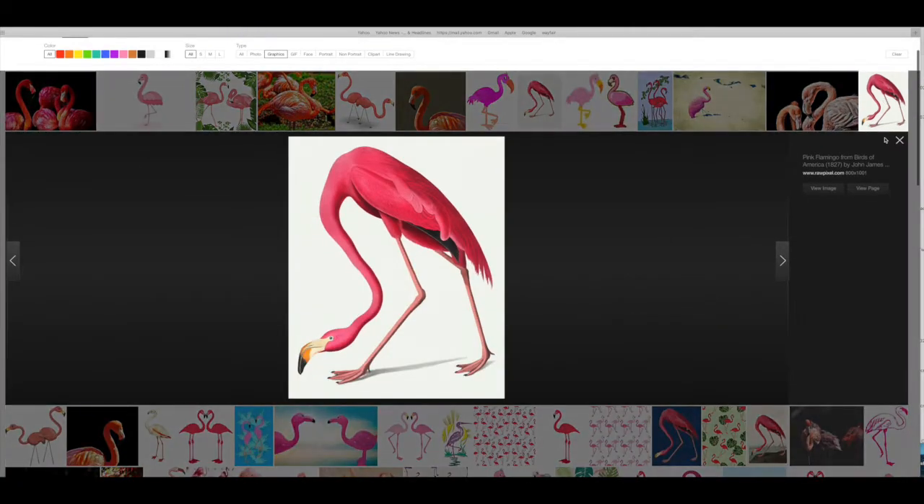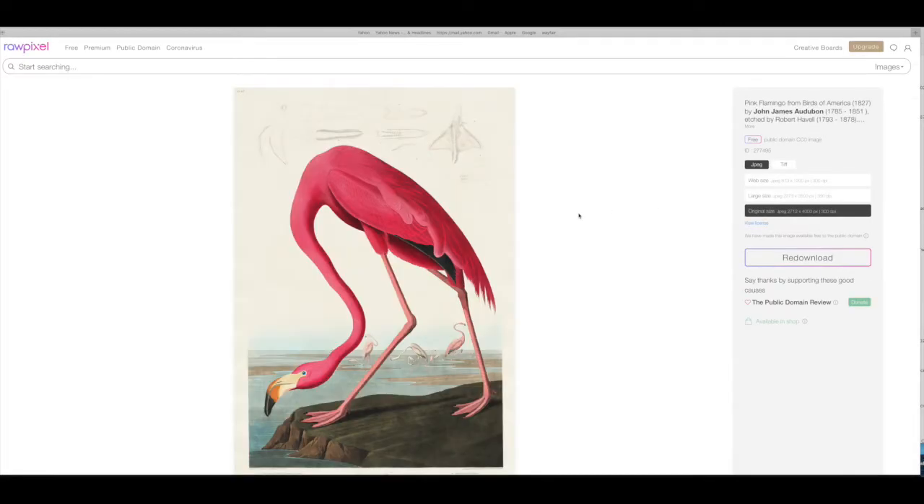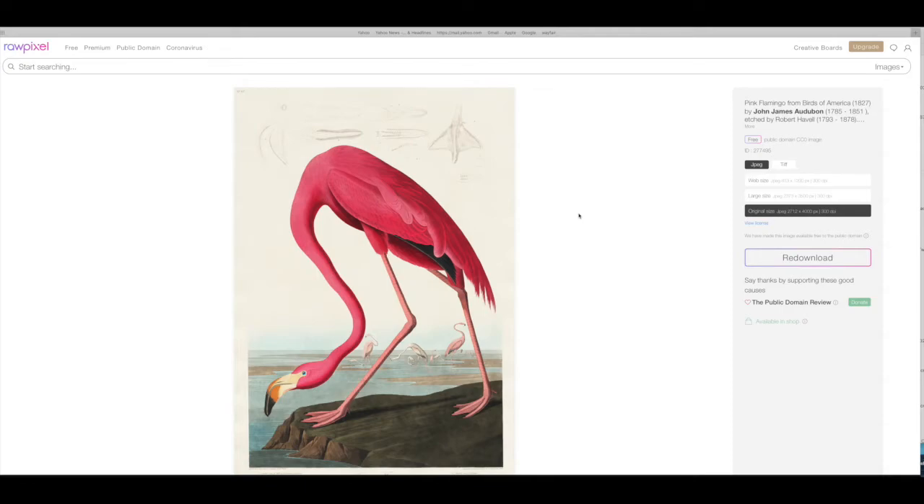So let's look for graphics this time. Here's one right here — and if you look on the right, it tells you that it's on Raw Pixel, so you'll have to go onto Raw Pixel to get it, but that's fine. Hit 'view page' to see the license information. And there it is — it's beautiful. I know this piece; this is an Audubon print, and it is available. It is free and it's in the public domain. Always keep in mind, you want to give credit to the author. Hit download and there you have it.